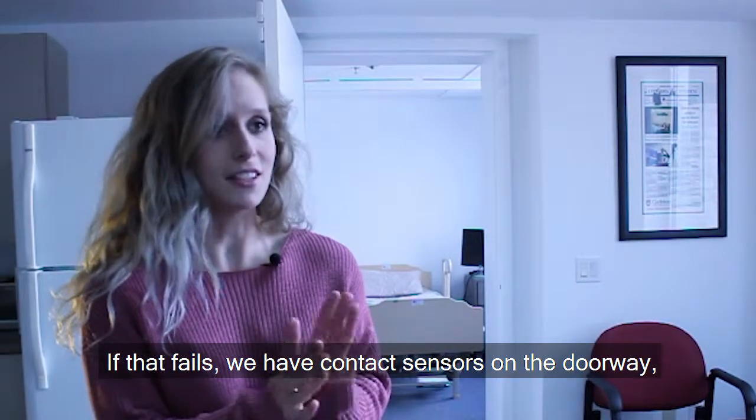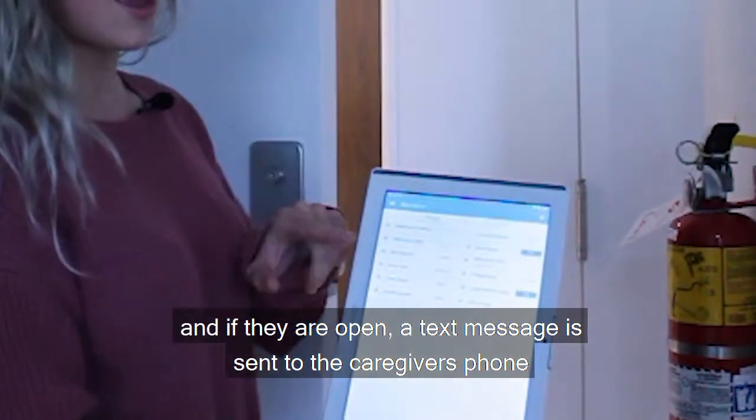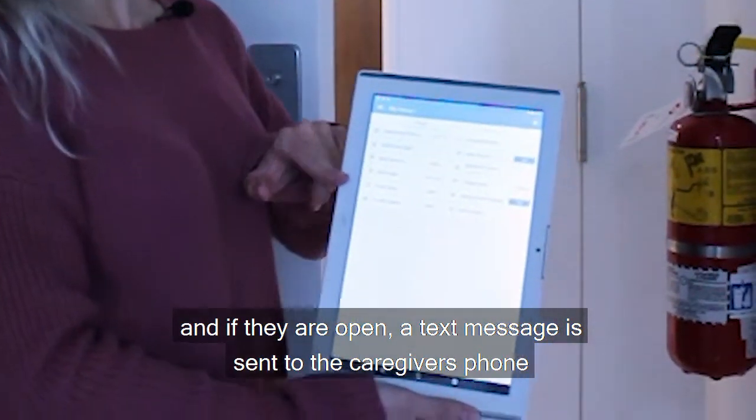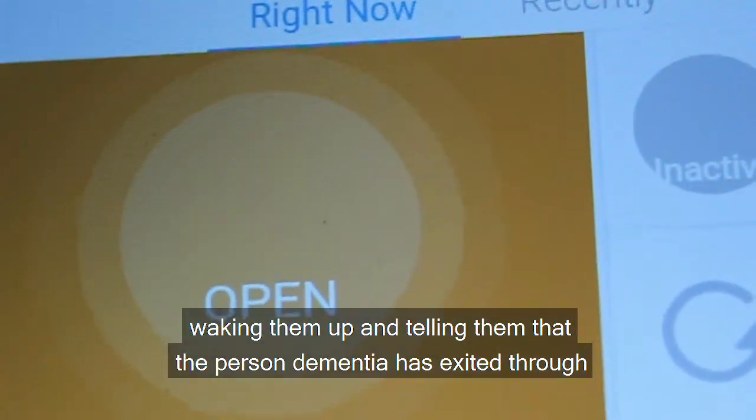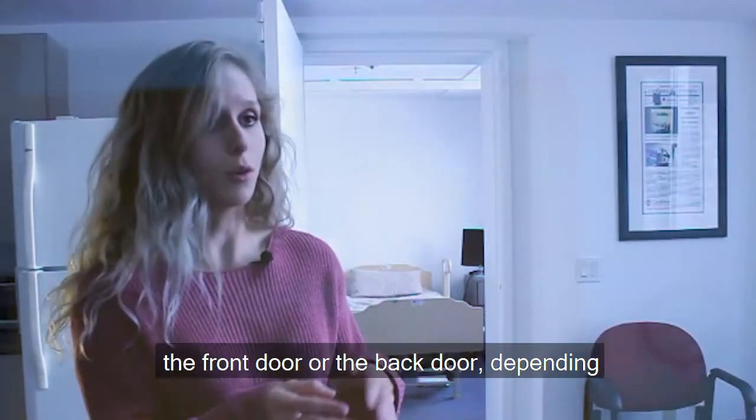If that fails, we have contact sensors on the doorway, and if they are open, then a text message can be sent to the caregiver's phone, waking them up and telling them the person with dementia has exited through the front door or the back door, depending.